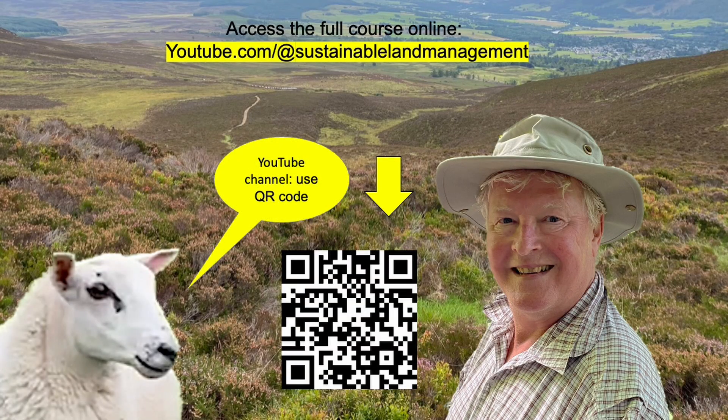We cover all of this in much more detail, with rich illustrations and examples from all over the world, in my course. Have a look for yourselves. Bye for now.